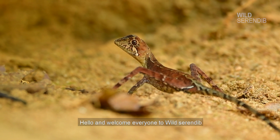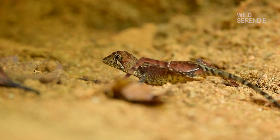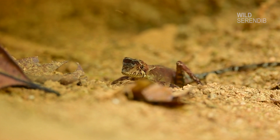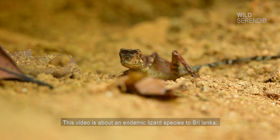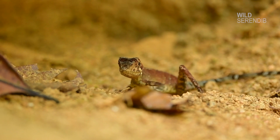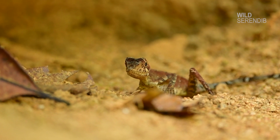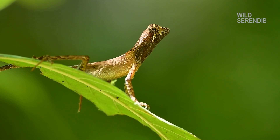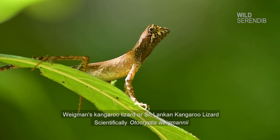Hello and welcome everyone to Wild Serendip. This video is about an endemic lizard species to Sri Lanka: Weimann's Kangaroo Lizard, scientifically known as Autocryptis weimannae.